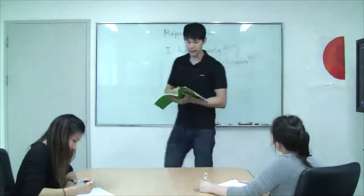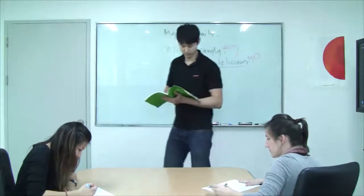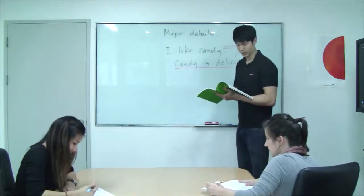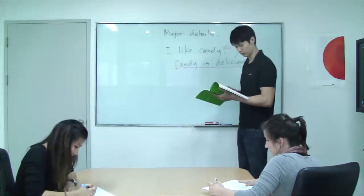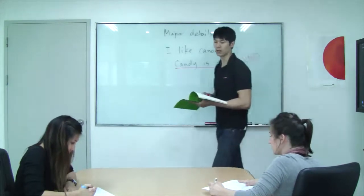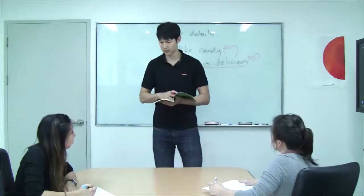Let's go ahead and look at our passage. What is the main idea, Sharon? There are several ways to swallow less air to reduce burps. Good. So what will our major details show? It'll show the ways to swallow less air. Very good. So let's listen one more time and fill in those blanks.